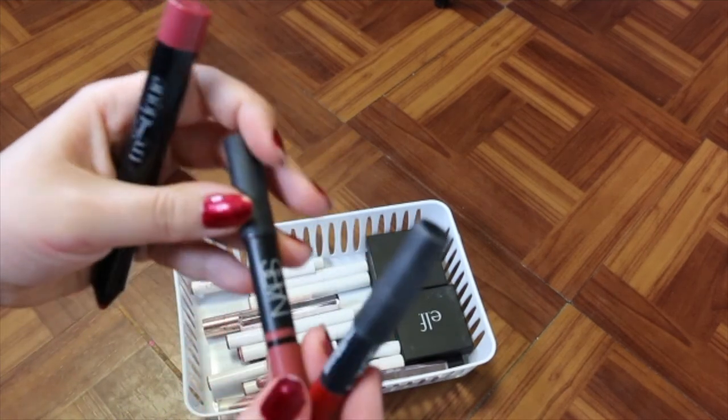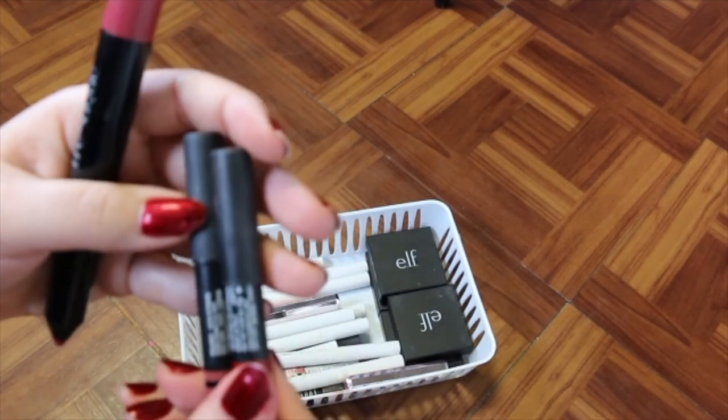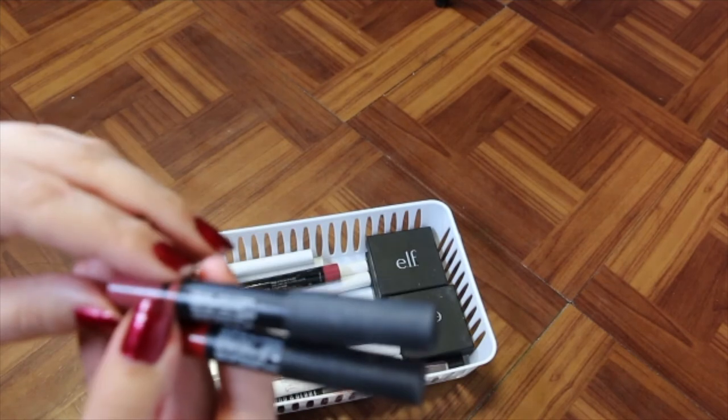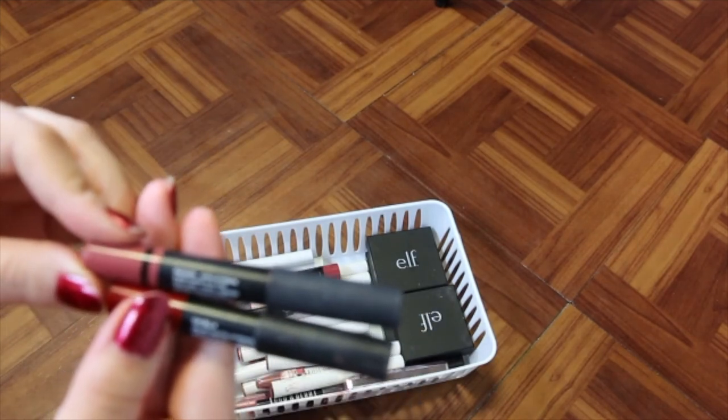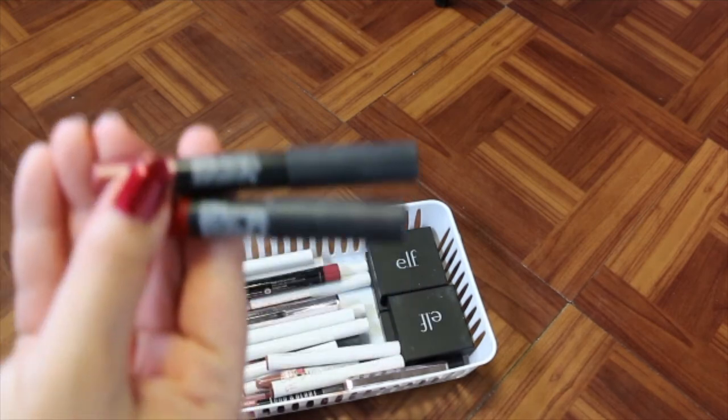I've got some crayons here — I've got the NARS Satin Lip Pencils in Cruella and Rakujian. I'm going to hold onto these because they're really good formula.